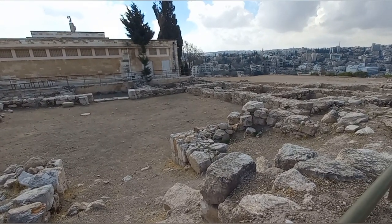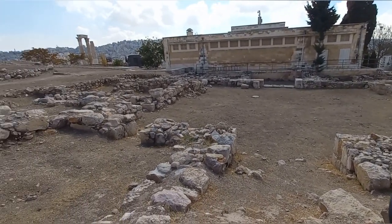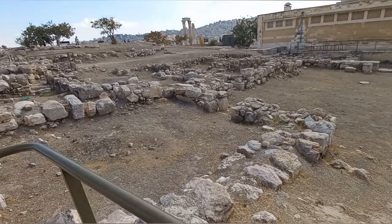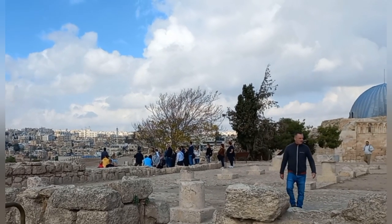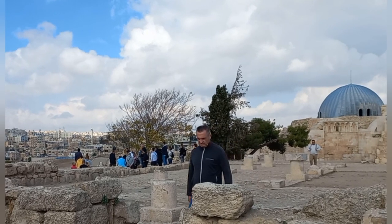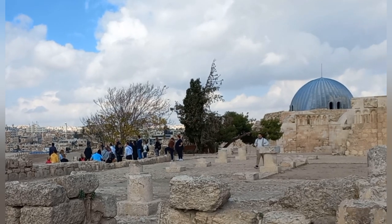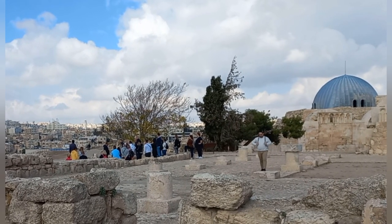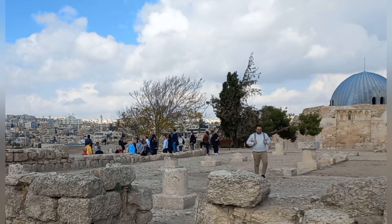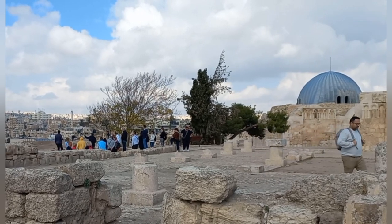This is also part of the Roman precinct, just behind the little museum there, and you can see a collection of little rooms. One of the advantages of coming to a place like Amman Citadel — if you do have a tour guide initially to explain some of the larger elements of the site — is to then take some additional time to explore yourself, so that you might see some additional smaller things that you might have missed with the guided tour.